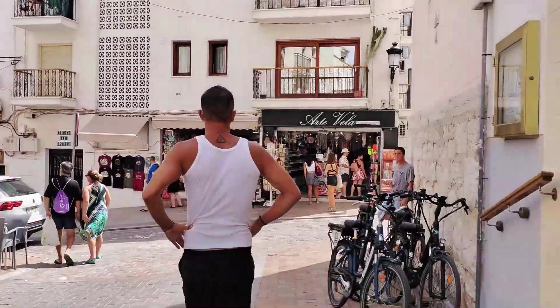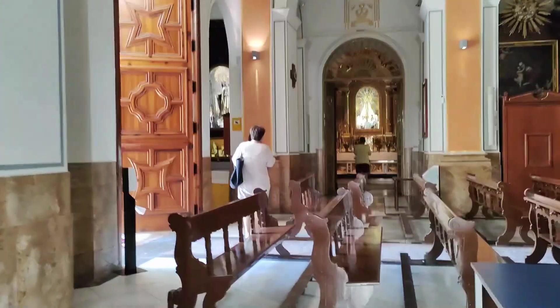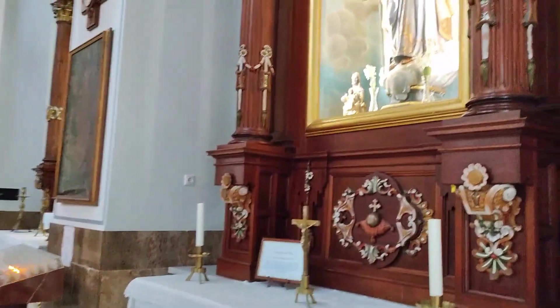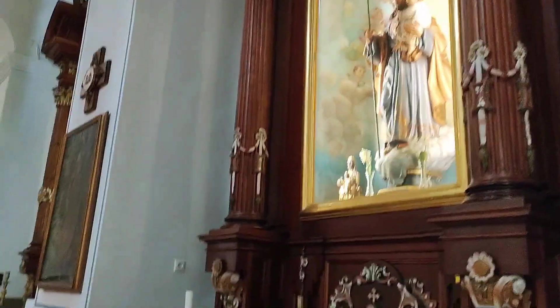Walking up the side steps to the church and through into the building itself, I first get my bearings and then start to film around this breathtaking structure. Located in the upper part of the Old Town, we are now at the top of the Cannes Fally Hill. The plan of the church is a Latin cross comprising a central nave with small chapels running along the sides.